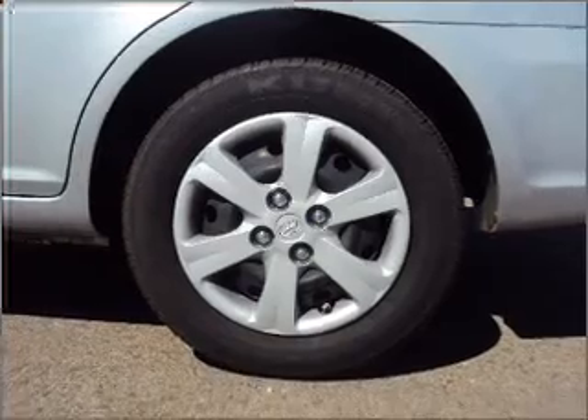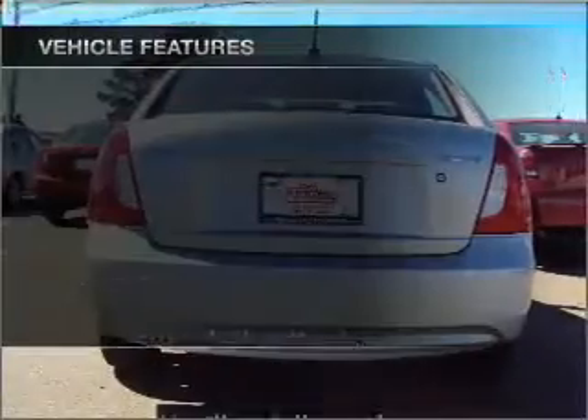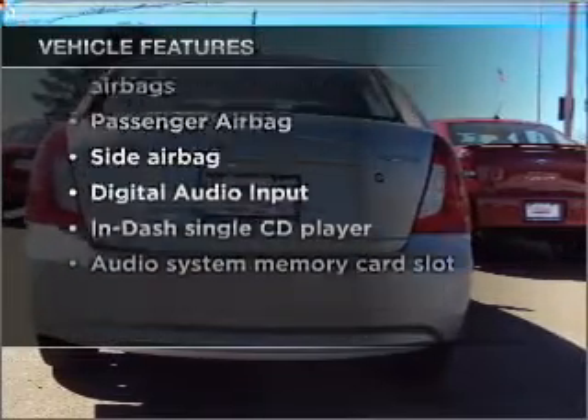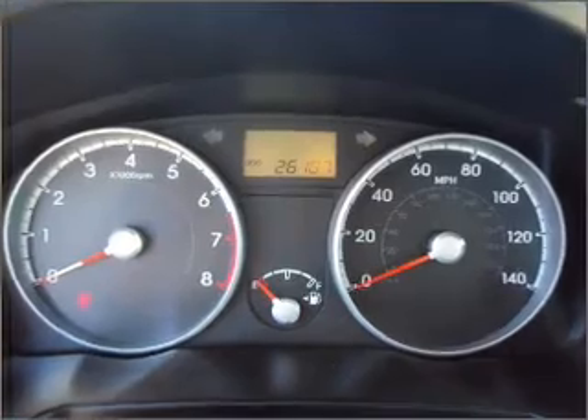stand out from the crowd with premium wheels, pamper yourself with memory settings, and with these notable features, you won't want to miss out on the opportunity to own this amazing ride. Air conditioning, power steering, and AM-FM stereo with a CD player.